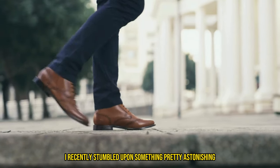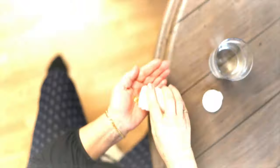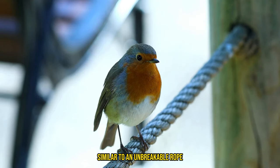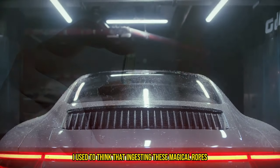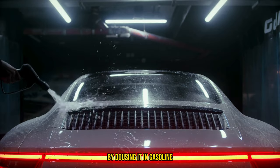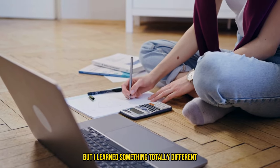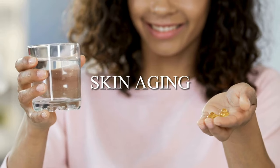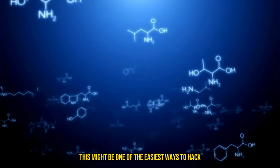I recently stumbled upon something pretty astonishing: that taking collagen supplements might just be the secret to younger-looking skin. I didn't realize until a few years ago that collagen is the body's ultimate superhero, similar to an unbreakable rope holding everything together. I used to think that ingesting these magical ropes would do as much good as trying to power a car by dousing it in gasoline from the outside, thinking that basically our stomachs would just digest it. But I learned something totally different. Somehow these supplements are defying logic and actually reversing skin aging. Stick around as we dive deeper into this molecular mystery and discover how this might be one of the easiest ways to hack anti-aging.